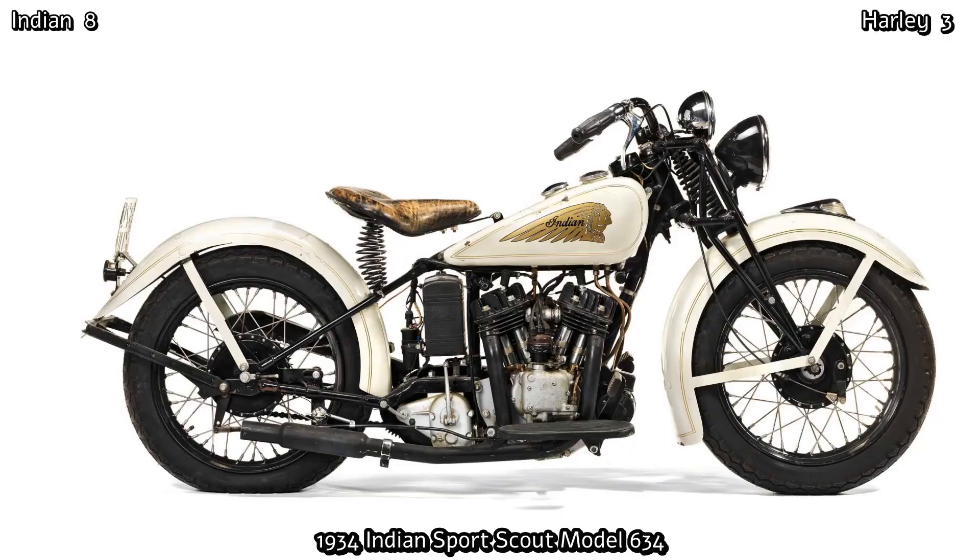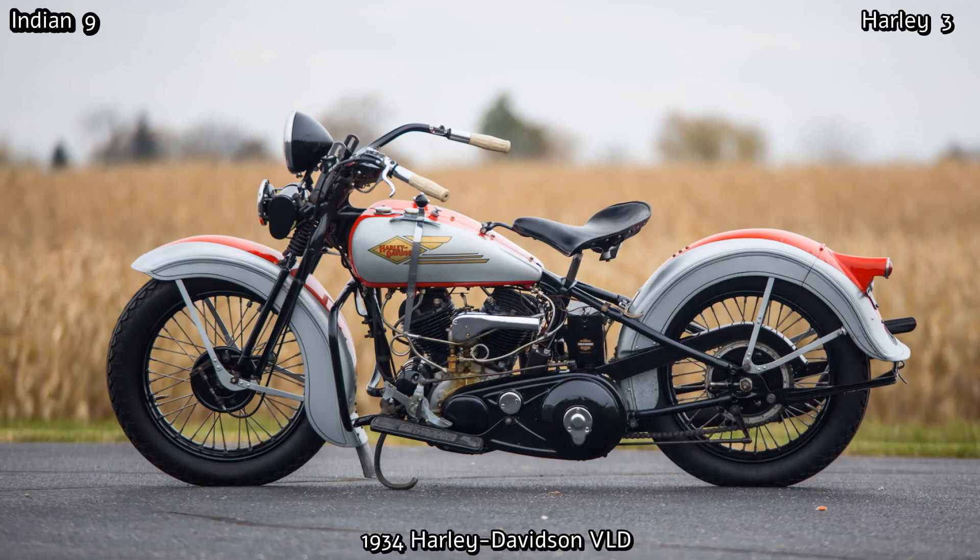They remedied this in 1934 with the introduction of the Sport Scout. It was just what enthusiasts and racers had been crying out for, and it was one of Indian's most successful models. With an engine capacity of 745cc, it produced 25hp and a top speed of 85mph. But Harley had the 1212cc VLD with 36hp and a similar top speed, and production numbers of the Indian Chiefs at the time were so low they were barely to be seen.